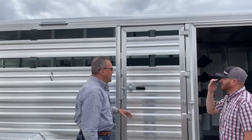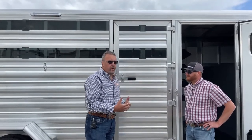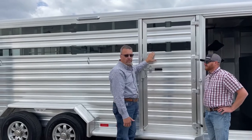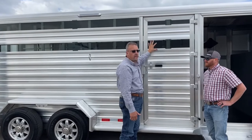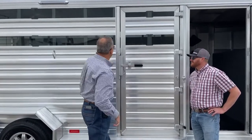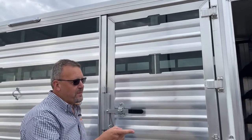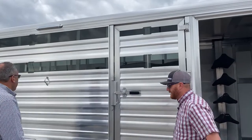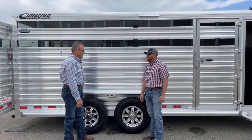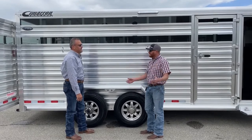Cimarron actually puts the plexiglass track on every single Lone Star stock trailer with air gaps — it's standard on every one. Some people don't order it with the plexiglass inserts, but you want to be able to add that down the road without taking it to a shop to have the track welded or bolted on. And these panels have a split and cutout on the track so you can take them out by hand — no tools needed. That's why labeling them with tape and a Sharpie is so valuable.